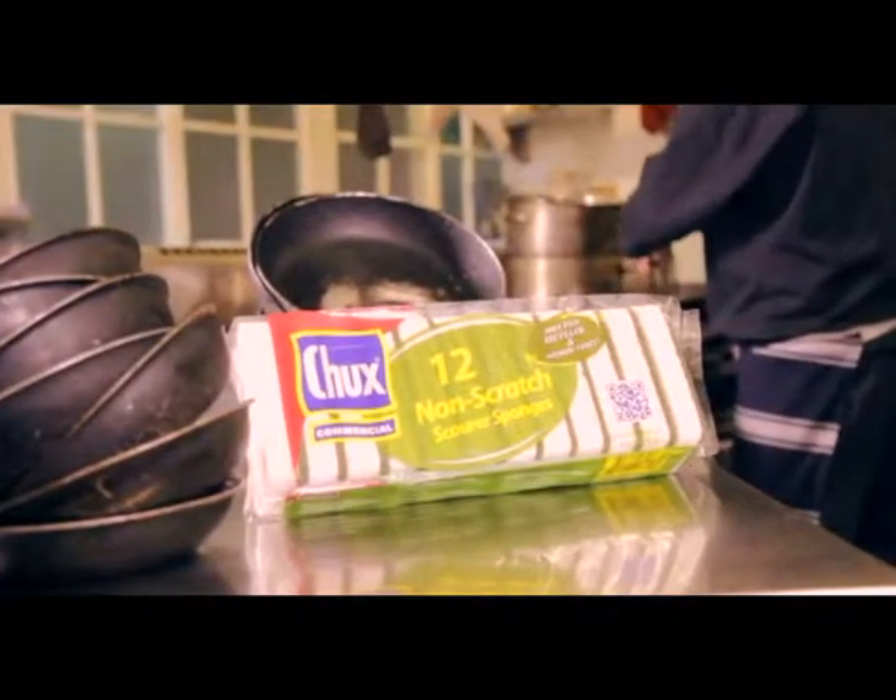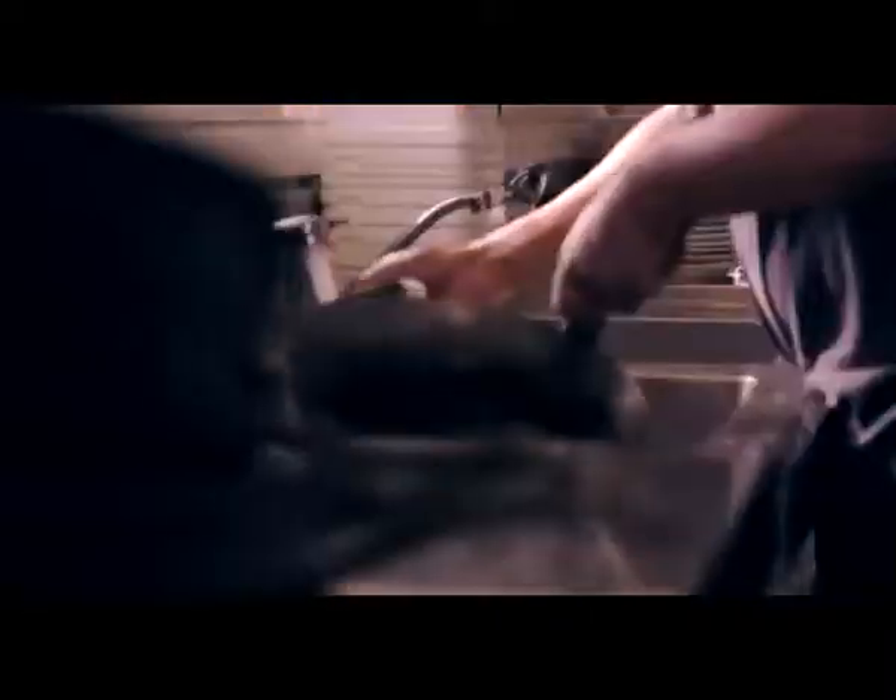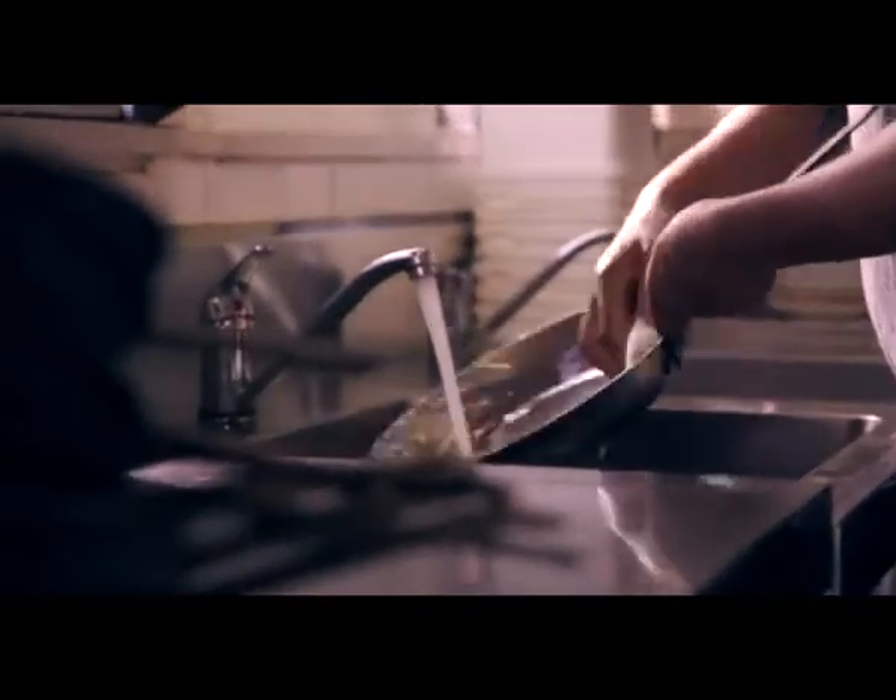Even the new Chucks range packaging is environmentally friendly. The scourer pads break down after being exposed to the environment and the inks used are soy based.